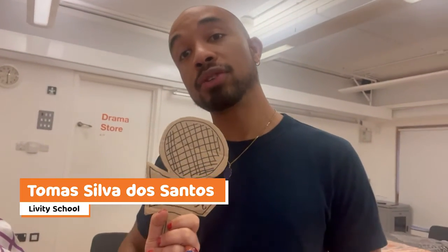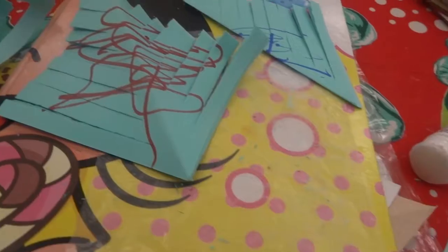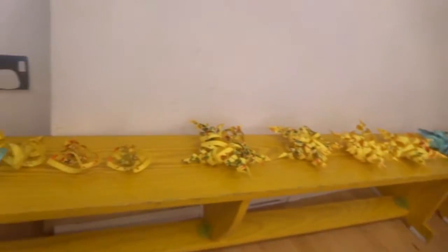The Liberty School is a special needs school here in South London in Streatham. We have a range of children with different types of needs — autism, children with profound learning disabilities as well, Down syndrome. It's very diverse.